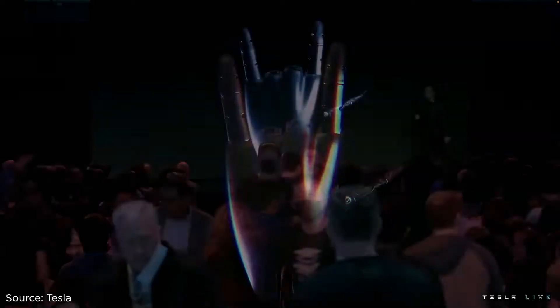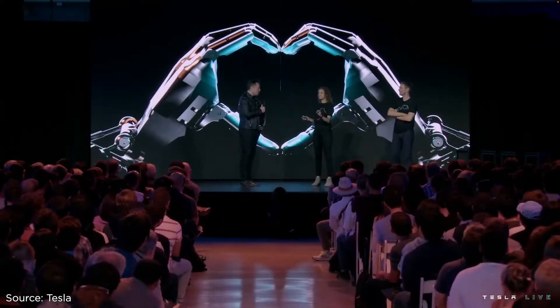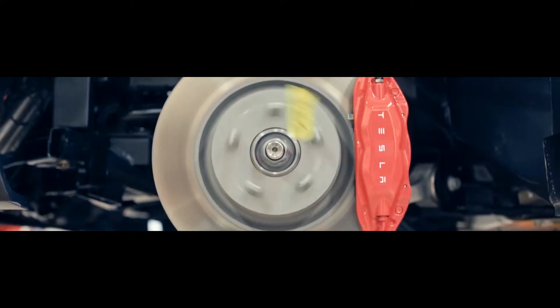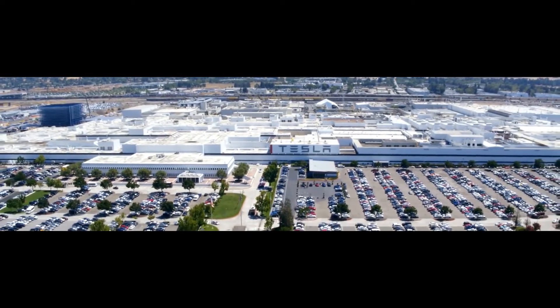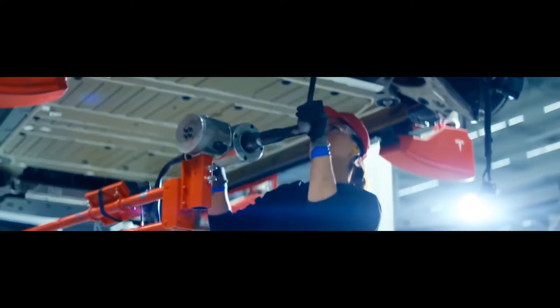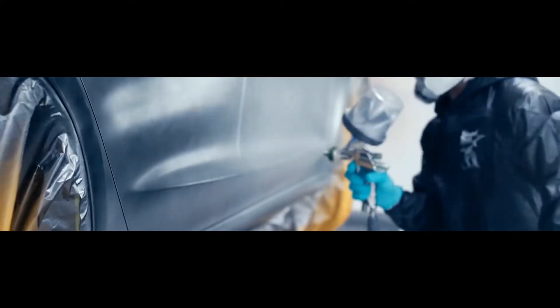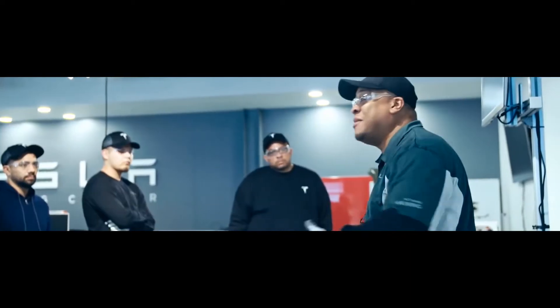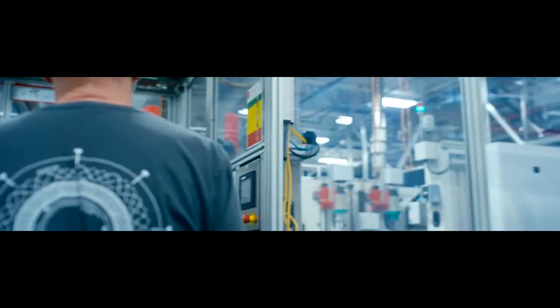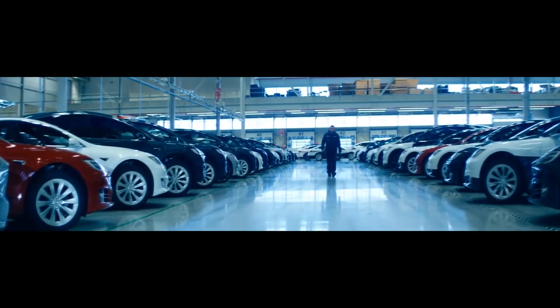Tesla AI Day 2022 is growing near. As the date draws nearer, Tesla may provide us with additional information regarding FSD Beta and reveal the date on which it will be made available to the general public. Tesla has been continuously releasing new variants of the FSD Beta 10.69 software for the past 30 days or so. Elon has previously stated that once version 10.69.2.1 is made available, drivers whose safety scores are greater than 80 will be eligible to participate in the FSD Beta.